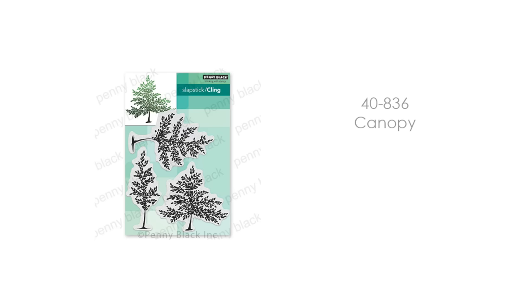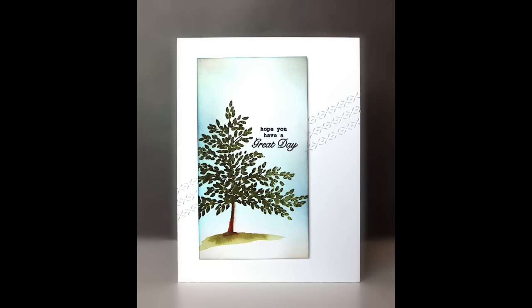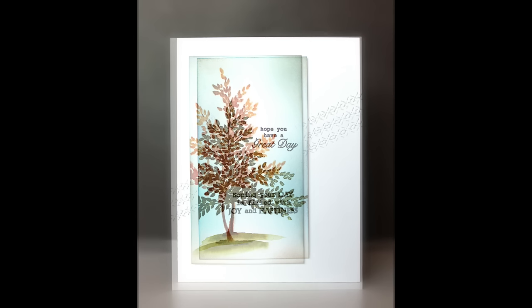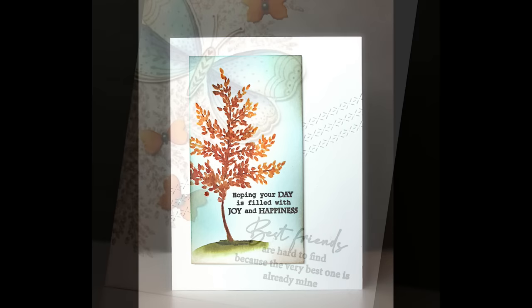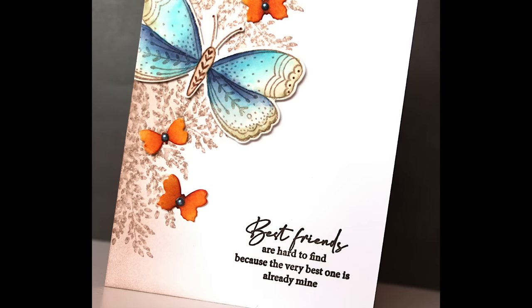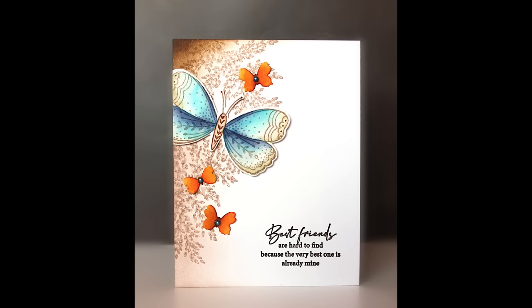I put this next one under brush strokes because it is that solid silhouette style — it also could be scenic stamping. There are three gorgeous trees in this set called Canopy. I think these are so great for masculine cards and scene building. Also great for autumn — I love when a stamp can be used throughout the year. Here I inked up the stamp, misted it with water, and stamped it in the background, tone on tone behind my butterflies, just to give the card that extra finishing touch.